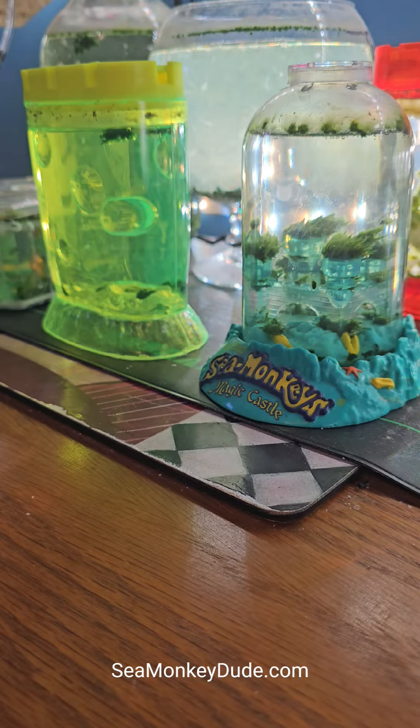Hey there everybody, this is John the Sea Monkey Dude here, and today I want to talk about The Simpsons. Can you believe that's one of my favorite TV shows? It's been on for 30-something years now.